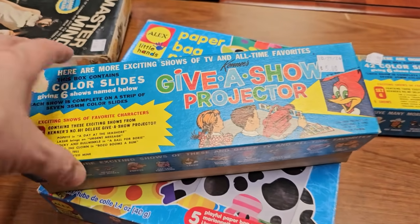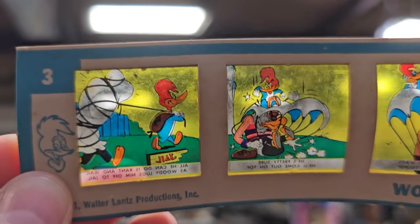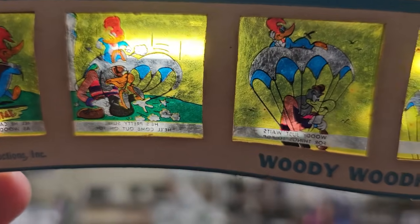So we've got to take a look. You can tell these are old — I actually held these up backwards, but basically you'd look through your projector and you'd see the little story. There's Lassie saving her friend. Oh, and there's Woody Woodpecker giving somebody the what for. I just love running across old items like this.